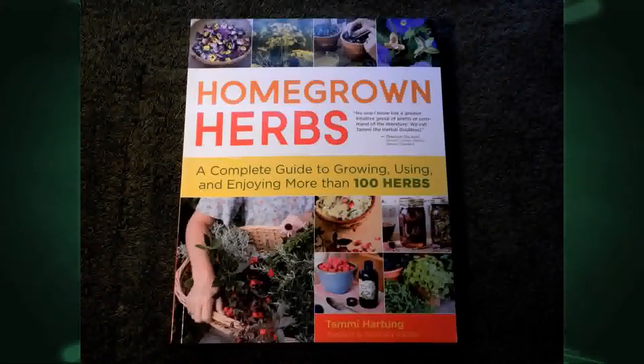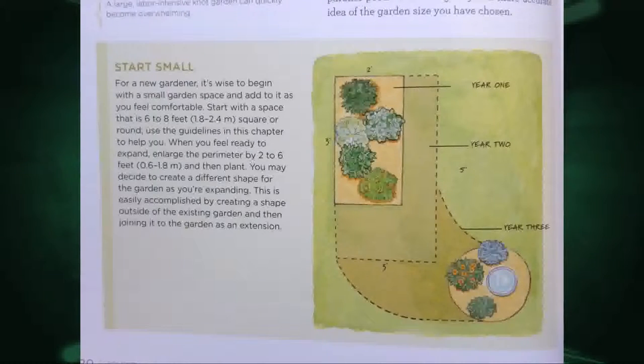You also have something with herbs? Yes. As I mentioned, through continuing distance education, I'll be doing home herb growing this summer, and this is the book Home Grown Herbs by Tammy Hartung. This is a really good book because it goes through all the aspects of herb growing, from design — here's a great illustration saying start small.